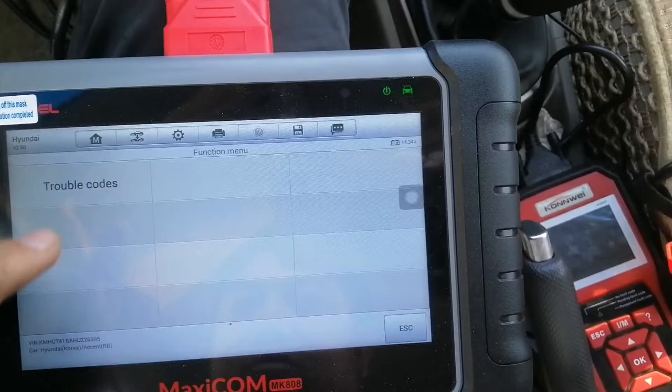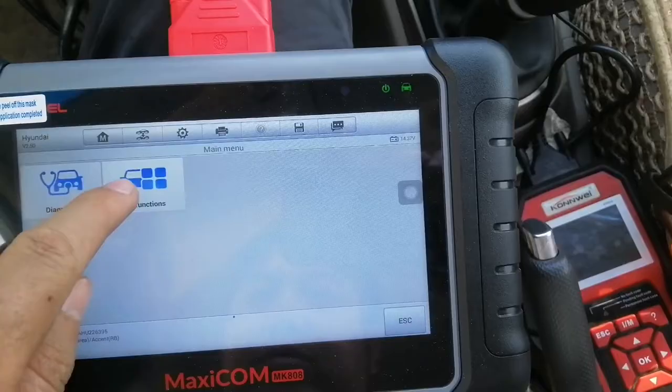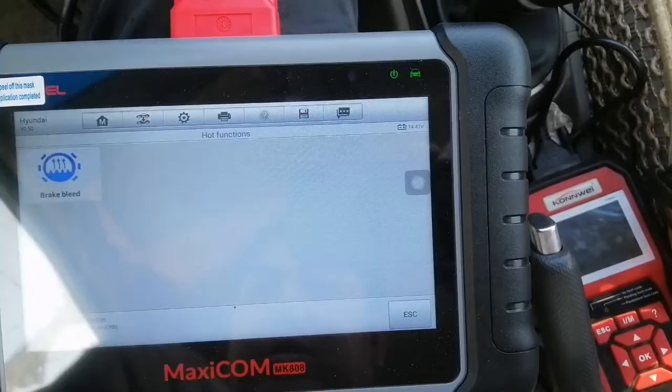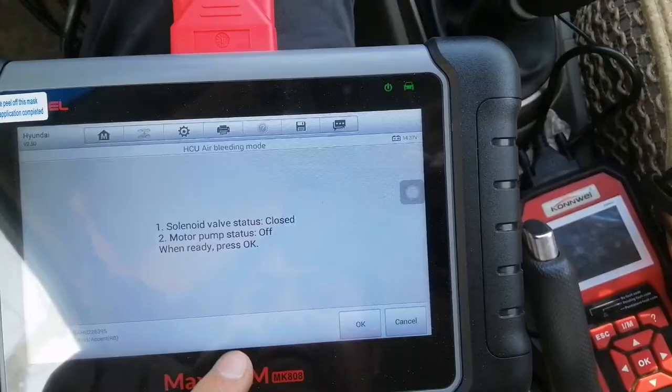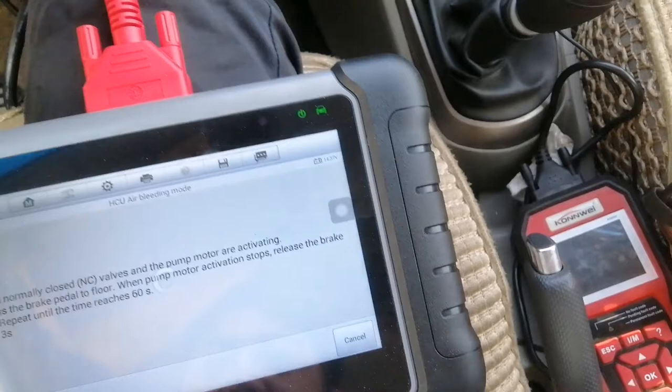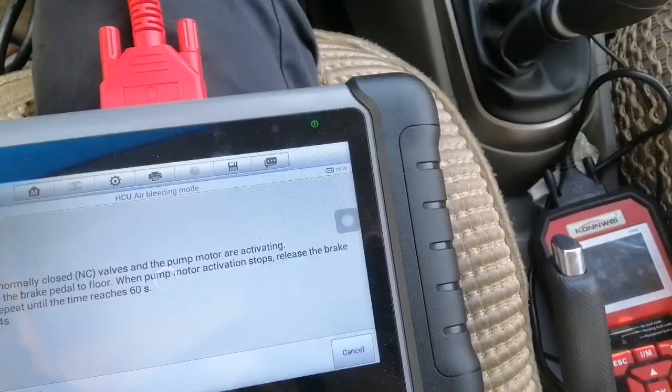Any trouble code? No trouble code. Go back. Access okay, hot function okay. Air bleeding, air bleeding — so that's you. Air bleeding start: solenoid close, pump off. Pretty okay. I like this function. The valve is breathing for the — you know, for the tomatoes. Yeah, this is perfect. I like this function so much.